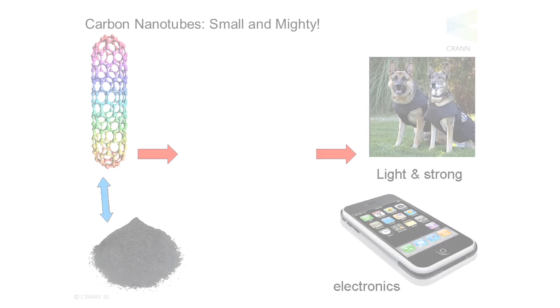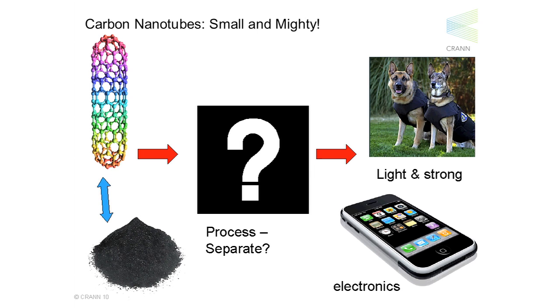So these are the products that are attractive to implement them into. But how do we do this? Because the raw material we have to work with is this horrible black soot. And unfortunately it's quite useless in this form, so it has to be heavily processed before we can ever realise any of these possibilities. And that's where I come in — I have to separate these nanotubes into their constituent rods in order for them to be in any way usable.